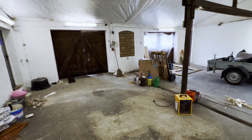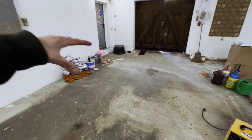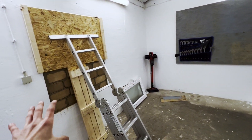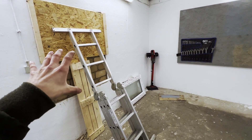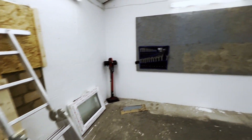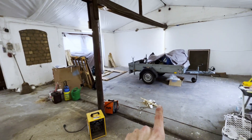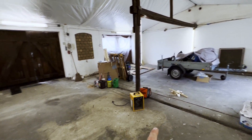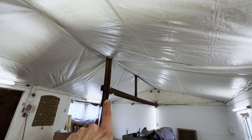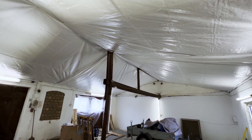Wie stelle ich mir meine Werkstatt vor? Hier Hebebühne, hier die Werkzeugwand, und vor der Hebebühne kommt die Werkbank rein, deswegen wurde das Fenster verkleinert. Dann da drüben ist Lackieraktion. Teilweise so Schränke noch mit Teilen. Hier oben soll eine zweite Ebene rein, dass wir hier Teile lagern können.